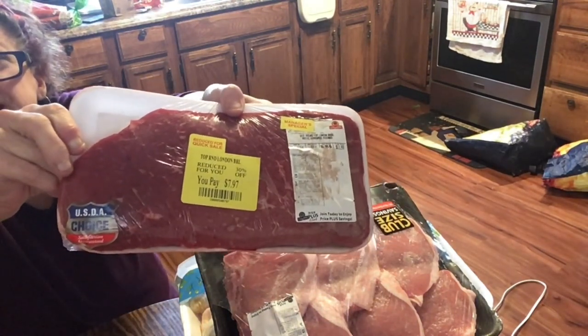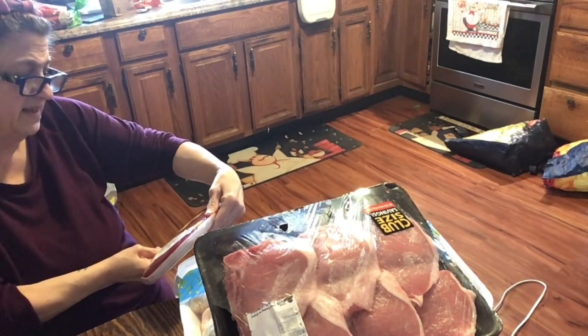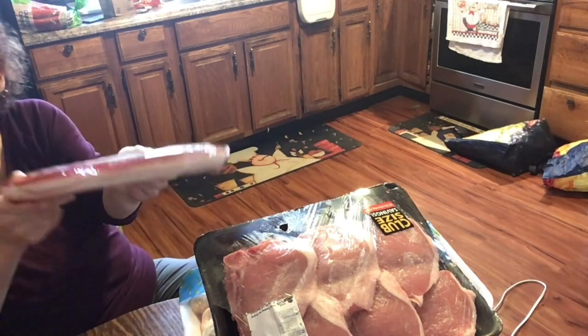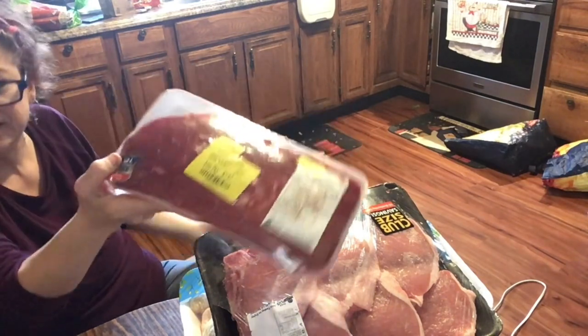With the London broil — either we'll eat it right away or stick it in the freezer since it's reduced for quick sale. Sell by the 9th, which is tomorrow or the next day. I'll probably put it right in the freezer — it's a nice size for almost eight dollars. That's how you have to buy your meat!